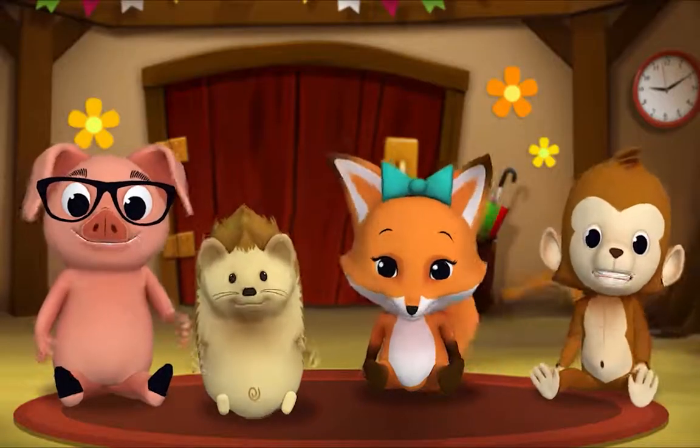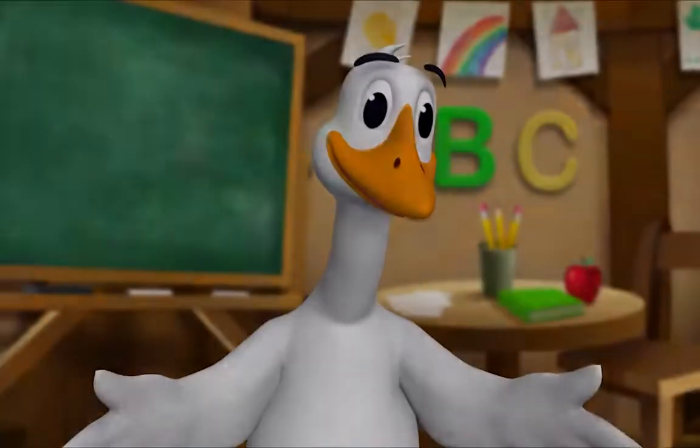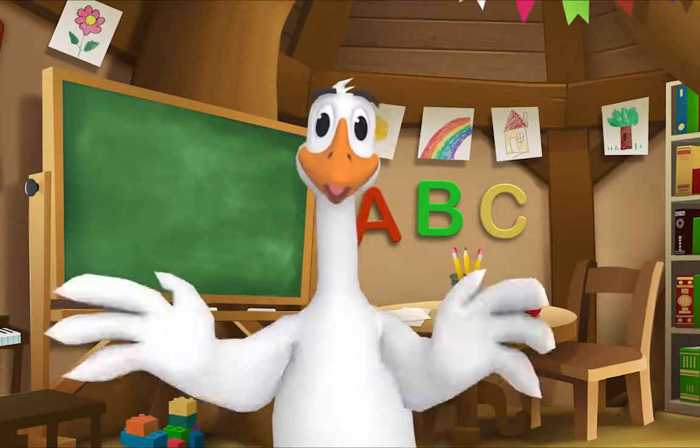Thank you, Mr. Goose. Thank you for reading with me. Kids, it's time for a sing-along with Mr. Frog!